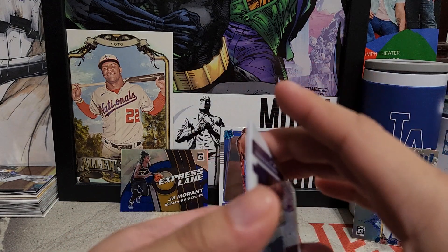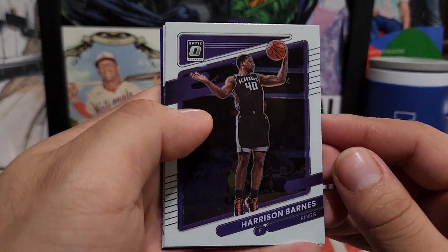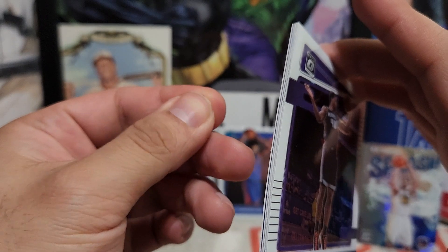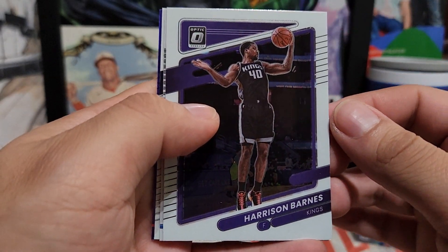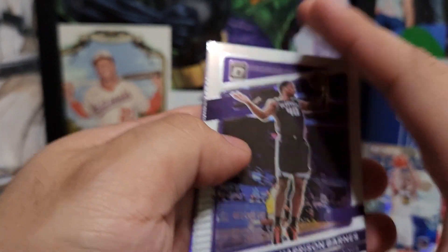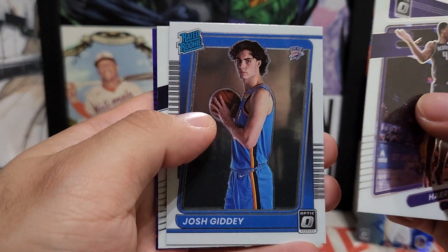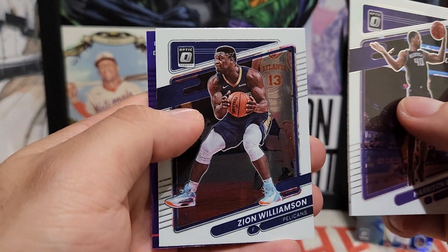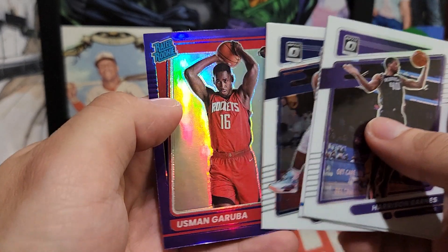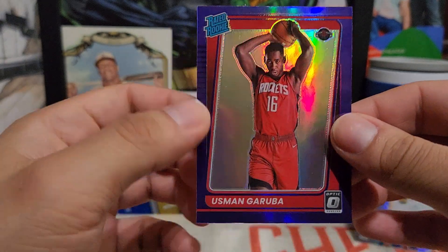Also, another crazy thing — usually Optic Basketball sells out right away at retail, but it's still available on Target and even Walmart, which is pretty crazy. Because a year ago during the pandemic, you would not find any basketball or football — those would be the first ones to sell right away. Oh, a nice Josh Giddey rated rookie right there! Zion was off to a great start but unfortunately injured. Rated rookie of Usman Garuba — not the one we were looking for, but pretty cool. Always nice to get a parallel of a rookie — you never know how they'll turn out.